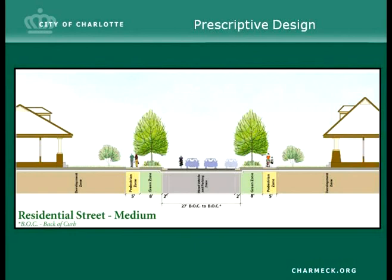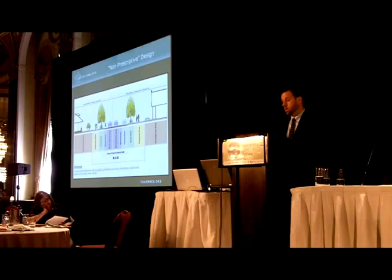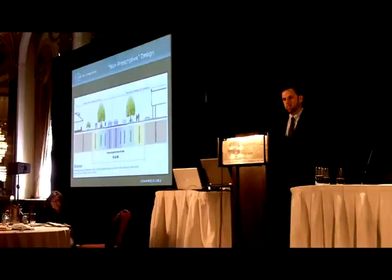This slide gives an example from the USDG of a prescriptive design. The majority of streets in Charlotte are built by developers through private development — most of those are neighborhood-type streets — and for those we do have prescriptive designs with associated dimensions. For the capital program, which I'm responsible for managing, we do most of our work on higher-volume thoroughfare streets. That process uses what I call a non-prescriptive design, which talks about the elements you'd like to see in an ideal project but doesn't include specific dimensions. The dimensions fall out as part of the public input process and work by our design teams.